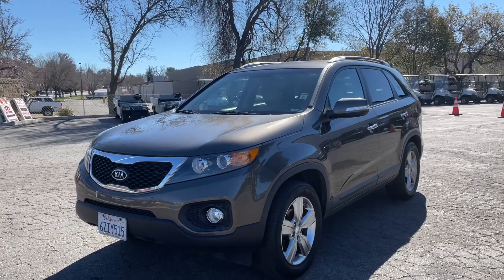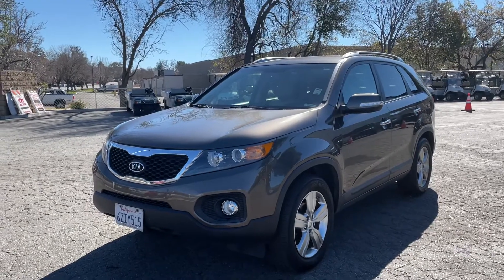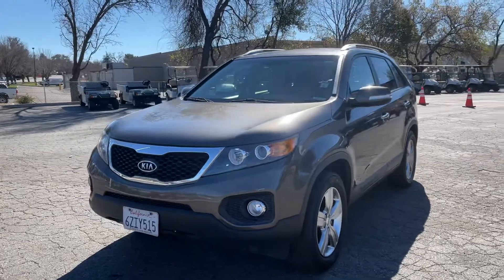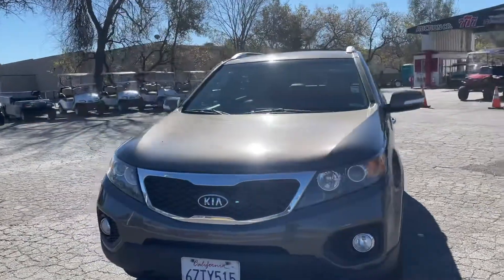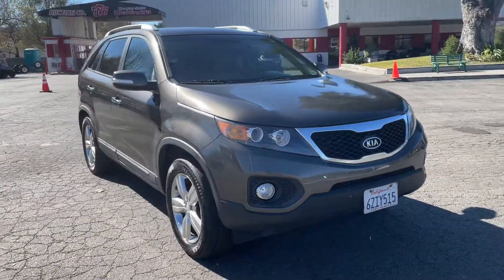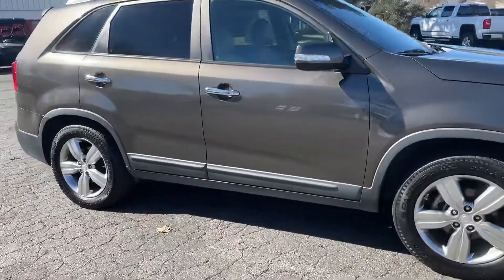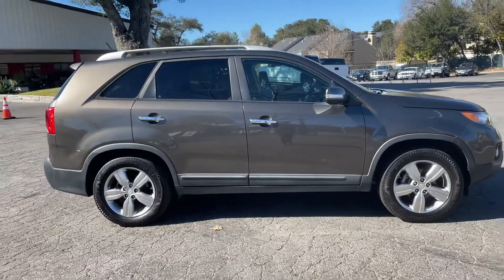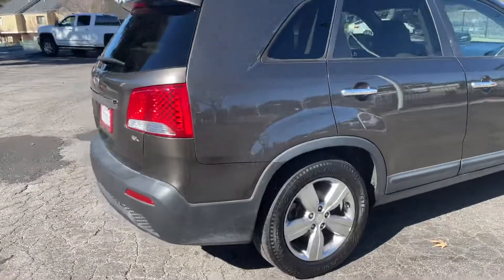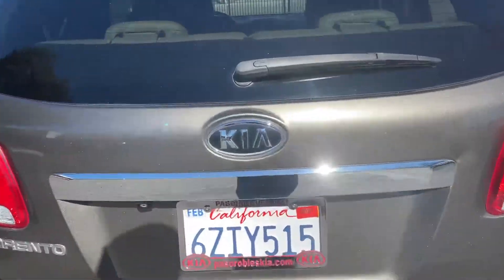All right, here we got a 2013 Kia Sorento with 117,000 miles — extremely clean vehicle. Let's do the walk-around. Tires are good, matching Pirellis all the way around, no dings, no scratches on this side of the vehicle. It's a dark gray color, it's an EX model with third-row seating.